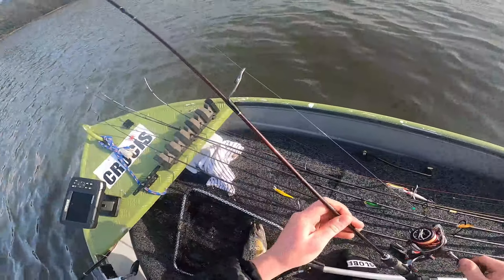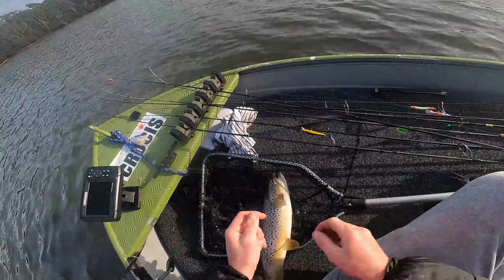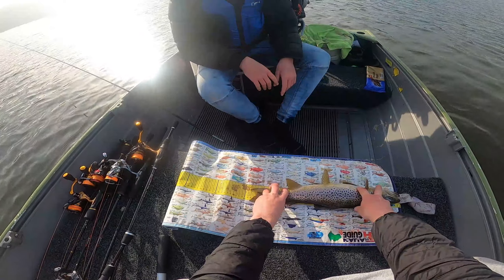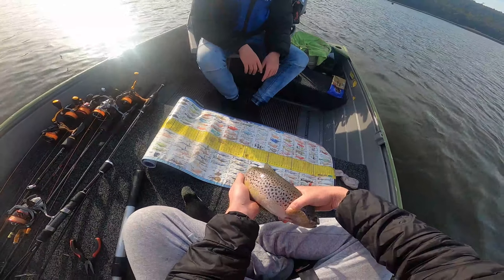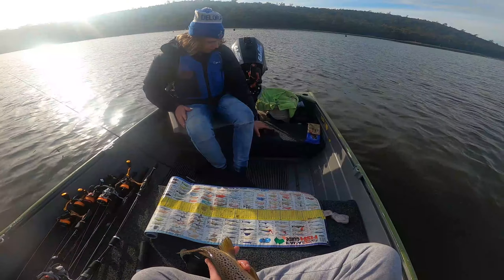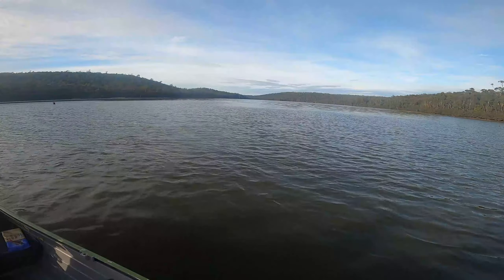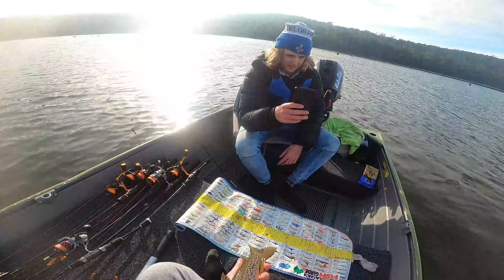This one will be another keeper. So now we've got one each. He's at the 49 mark - that is a nice fish. Hell yeah! Look at the pretty spots on him.